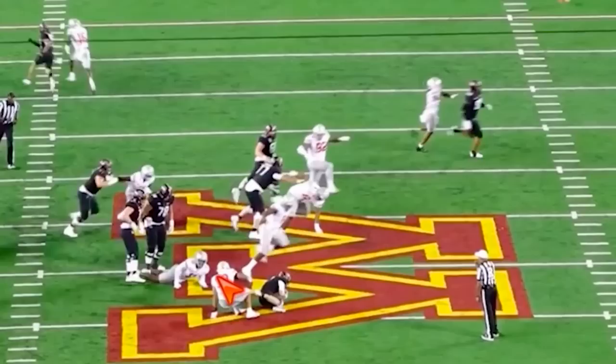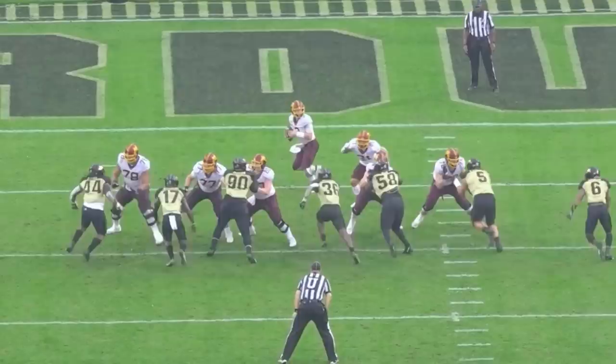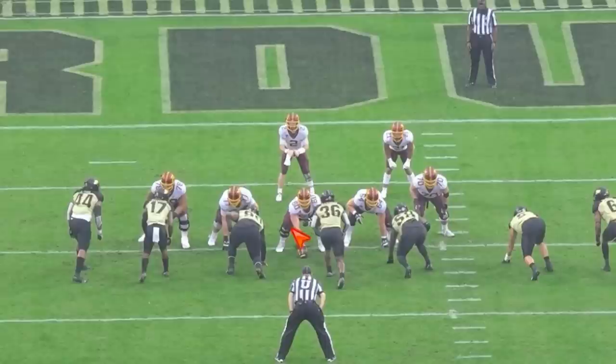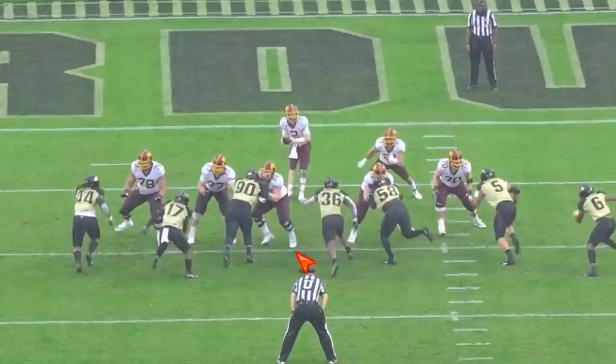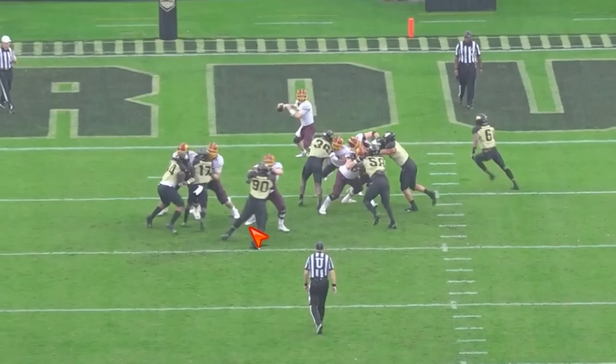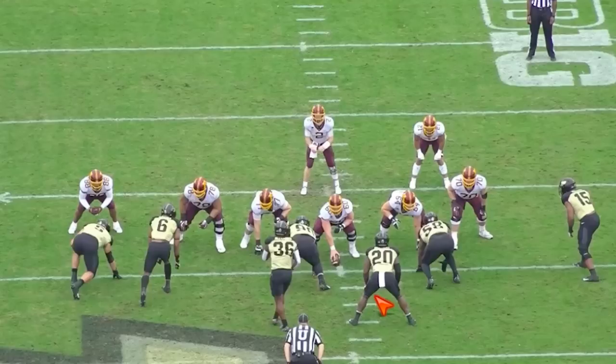Here versus Purdue, we're controlling the rep. We got madness back here. Setting towards this 2i. Quick off the snap — first step, second step. Not clicking your feet together, staying balanced. Land your punch, keep your feet moving, extend. He's able to mirror with him. Just awesome, awesome pass pro stuff.